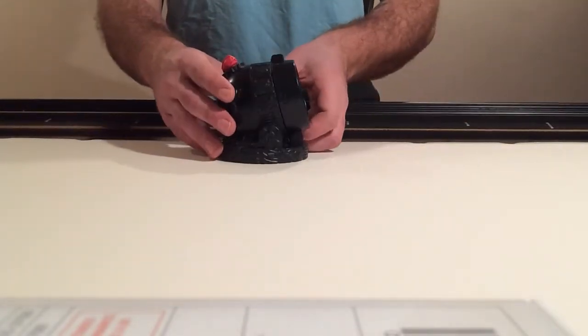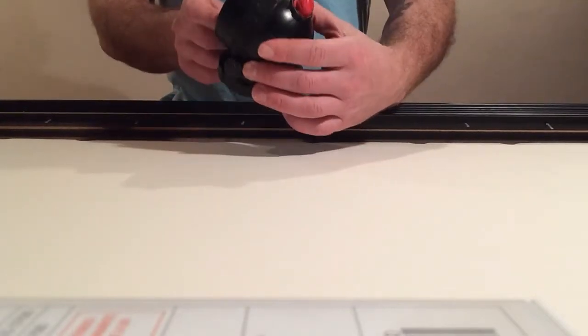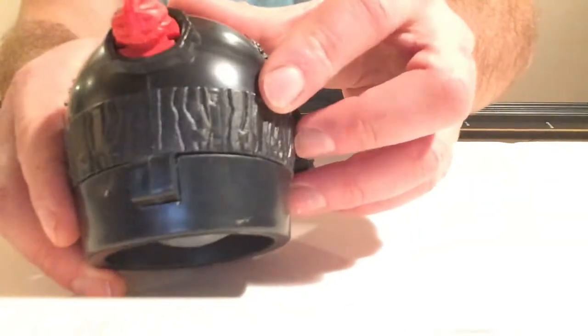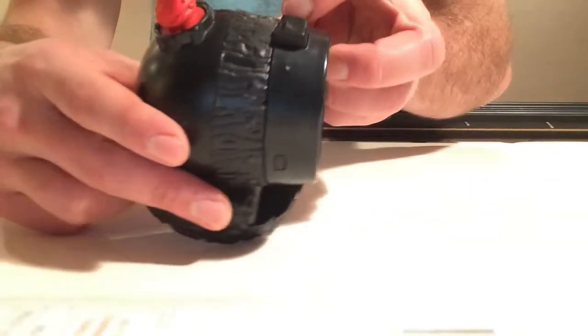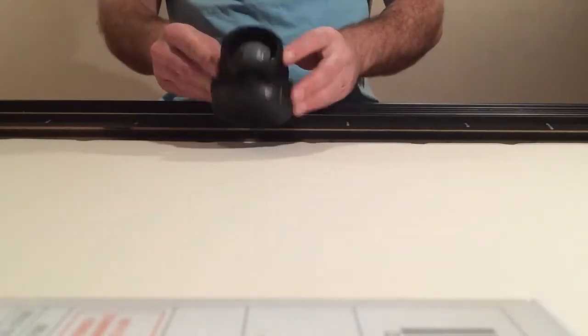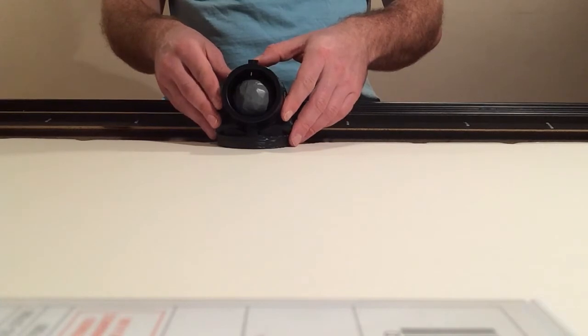And then we have a cannon that came with the Magic Castle. A cool detail they did here is the button is a little knife. I'm going to shoot this guy off just to kind of see what kind of power we're dealing with.